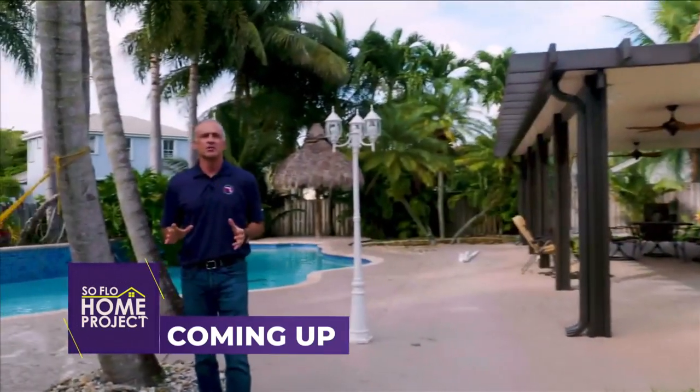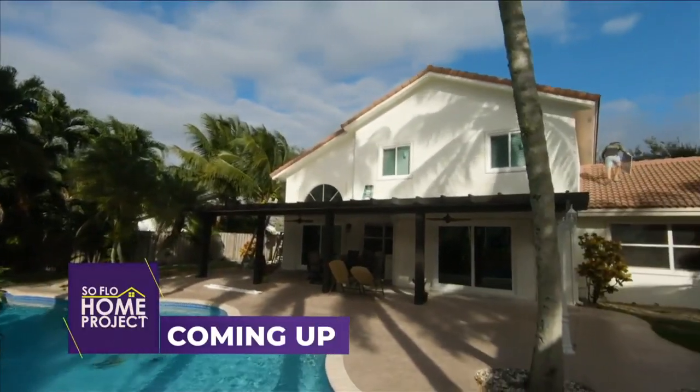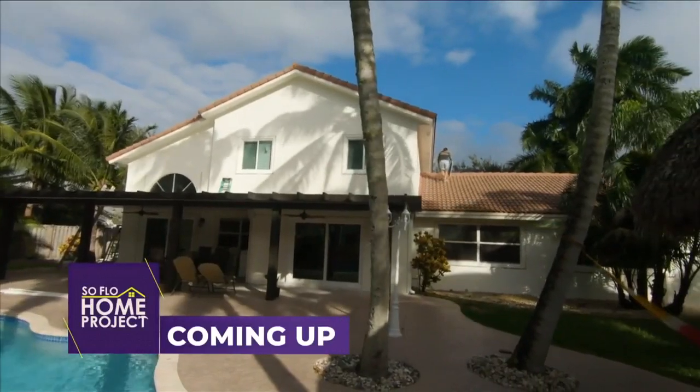We recently met with a homeowner who got so tired of their accordion shutters that they got rid of them on their own and wanted to change out their windows with new hurricane impact glass. We're going to take a look at how everything turned out on today's SoFlo Home Project.